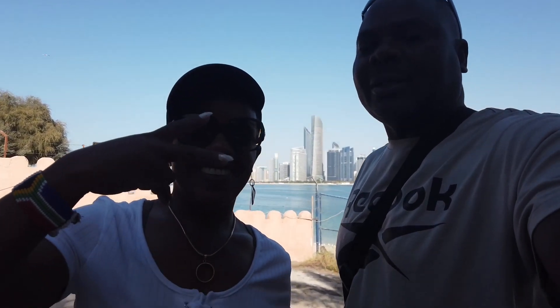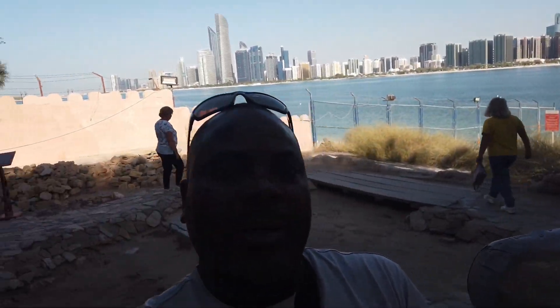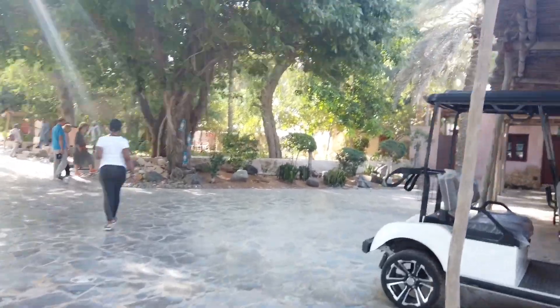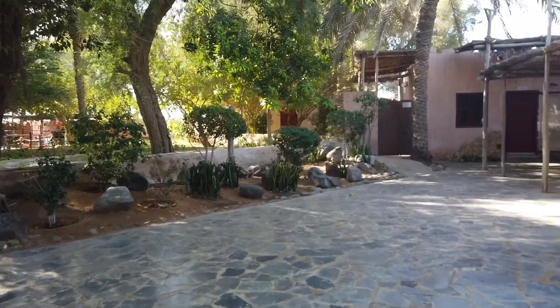So yes guys, we are here in Abu Dhabi. So far, how do you like it? Awesome — we've got nothing but great things to say. This is an amazing tour, Abu Dhabi right there on the background — that's Abu Dhabi for you.